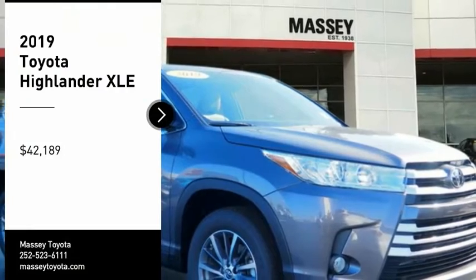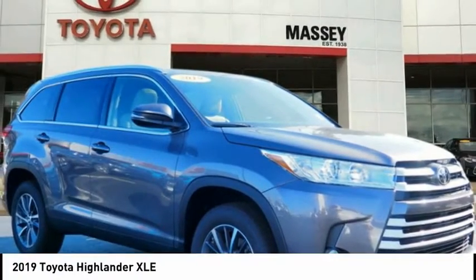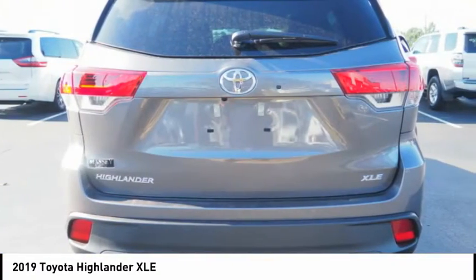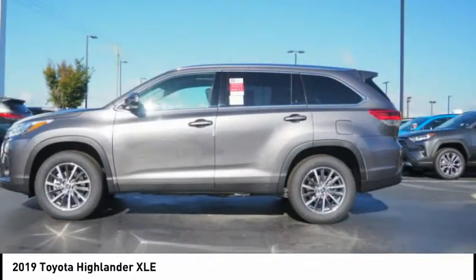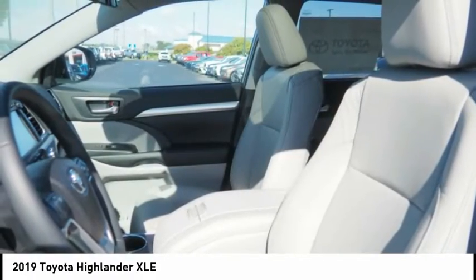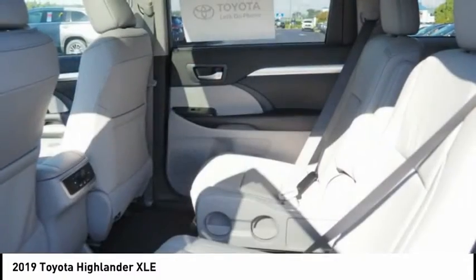We are pleased to show you the 2019 Highlander. The Highlander is the SUV that's thought of everything. The Highlander offers seating for up to seven and features Toyota's innovative center stow design. The second row bench seat folds away,